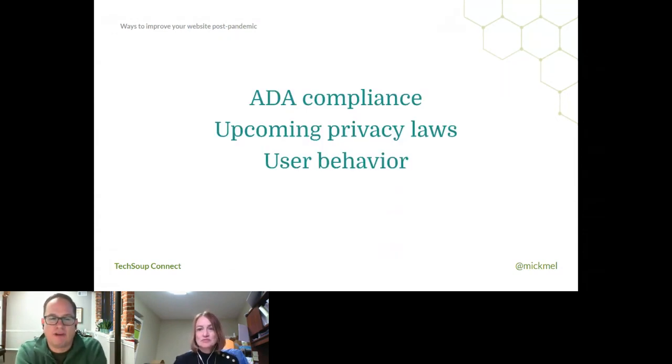Three areas we'll talk about today: ADA compliance and how that matters for your website and how that's changed a lot; upcoming and some existing privacy laws and what's going on with those; and some user behavior shifts we've seen the last couple of years. Nothing major changed there, but a lot more has come into focus and it's becoming more significant.